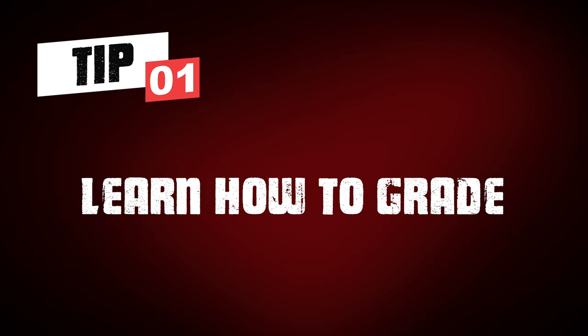Tip number one: learn how to grade comics. This above all else is something that you absolutely need to do, and yes, it can be daunting. You will be bad at it when you first start, but the more that you do it, the more research you do, the more books you touch, the more raw grading you do, the better you will get. This is vitally important. If you are going to be selling books, you need to know the grade of the comic you are holding because it helps you establish a price and convey to the buyer the condition of that book. The last thing you want is a book being sold as near mint that is not near mint, because that will result in bricks being thrown and you having to catch them.